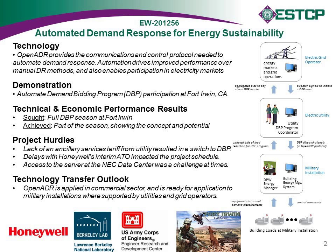Looking at the technical and performance results, we had sought a full season of DBP at Fort Irwin. We weren't able to get a whole season but got part of it and were able to show the concept and potential hurdles. We had originally sought to demonstrate the technology using an ancillary services tariff, but due to regulatory delays we had to switch to the utility demand response program — the DBP program.